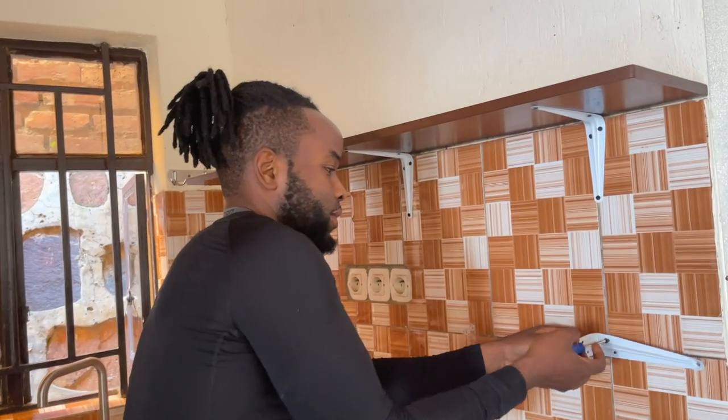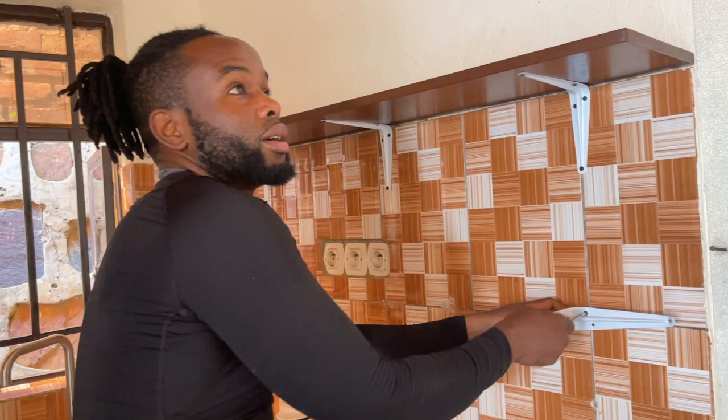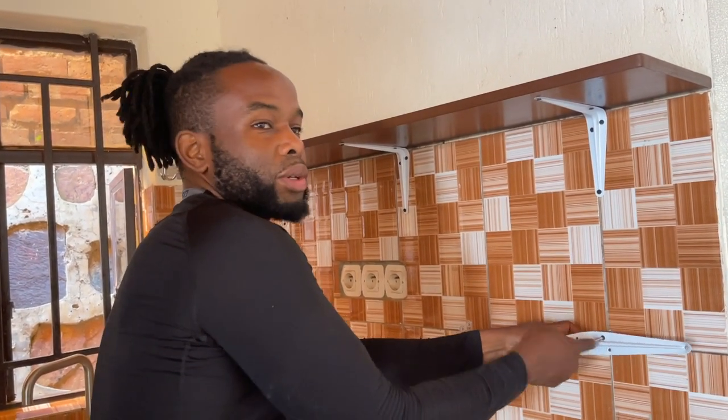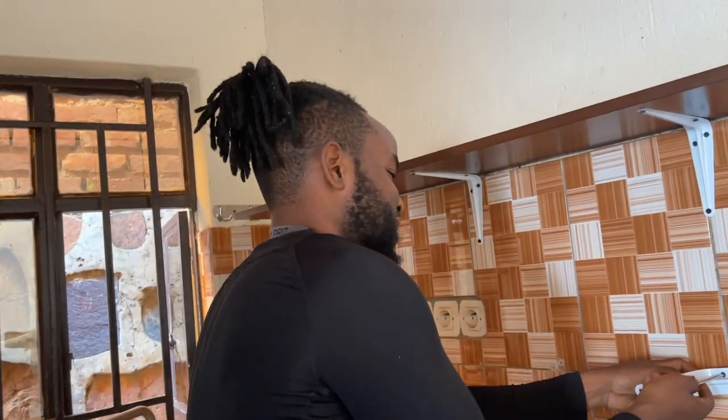Do you feel sad to leave your house? No, I had some good times in here. Your bachelor pad. Yeah, it's time for the settle down house now. It's not settling down — settling in.